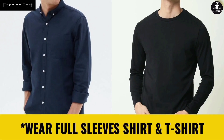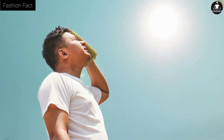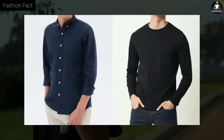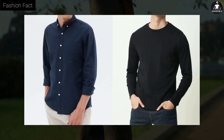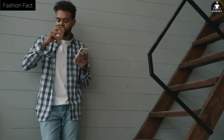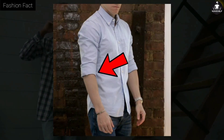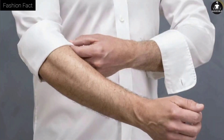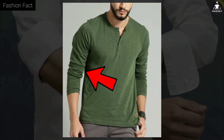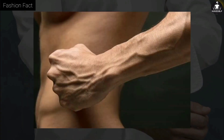Tip four: wear full-sleeve shirts and t-shirts. As summer starts, many slim people start feeling self-conscious. It will be better for you to wear full-sleeve shirts and t-shirts, because full sleeves hide your arms and make your body structure look better. Additionally, if you roll up your sleeves to the forearm, the extra fabric accumulates on your upper arms making them look bigger, and your forearms also look better, which makes you look more attractive.